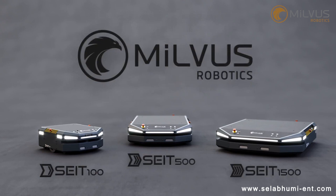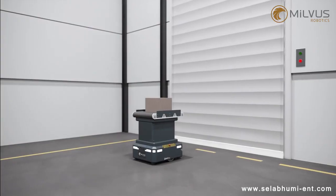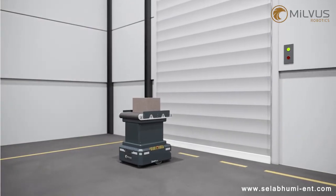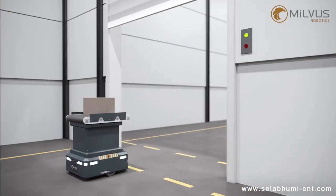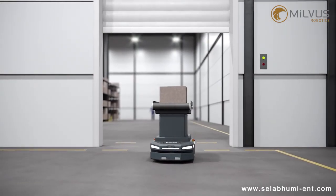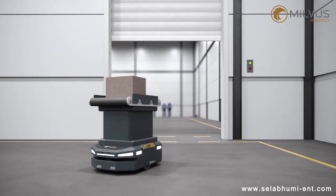Say it 100, say it 500 and say it 1500. Communication with other devices through wireless network is available. For instance, robots can automatically open doors on its way and it can use the elevator when navigation across multiple floors is needed.